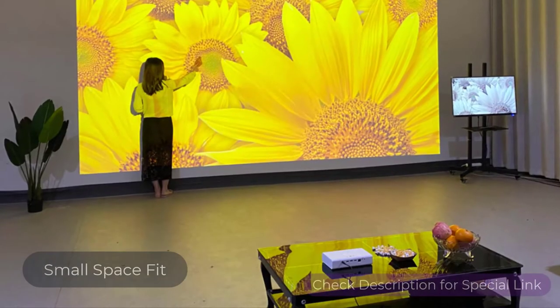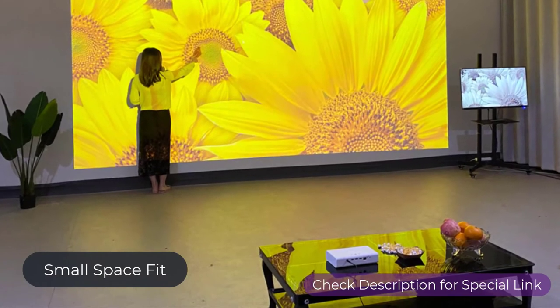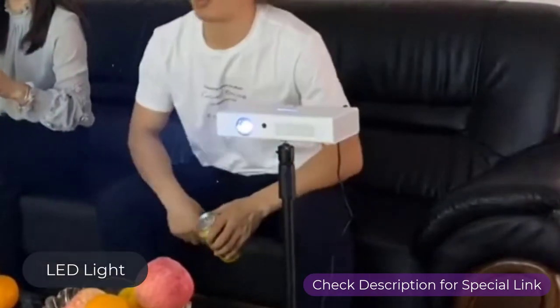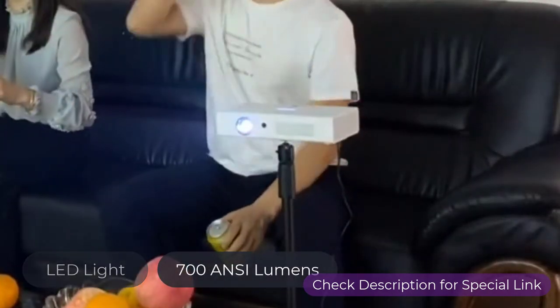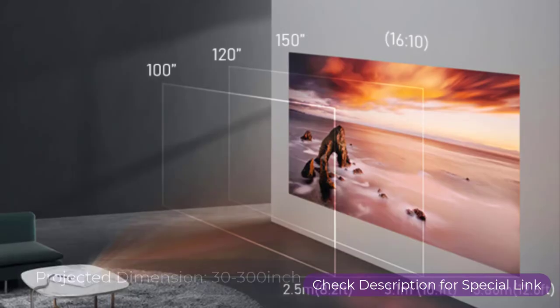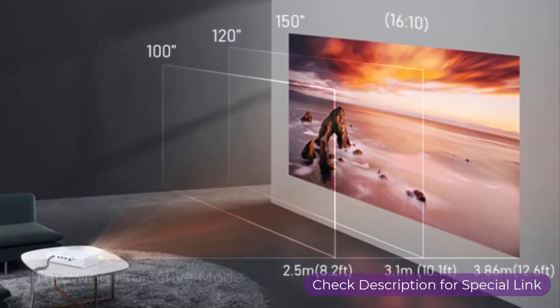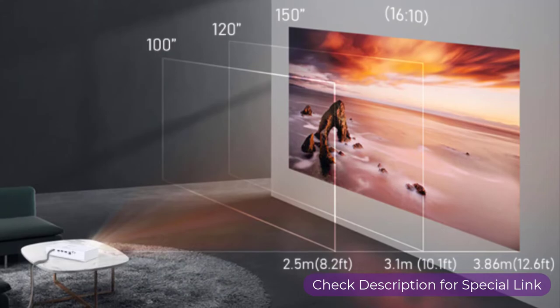If you need a low-space-fit projector, you might have a look at this Bintek Mini Projector. The LED light can produce 700 ANSI lumens brightness to provide clear videos. A 30 to 300-inch projected dimension and throwing projected mode can allow 300-inch large-screen entertainment.